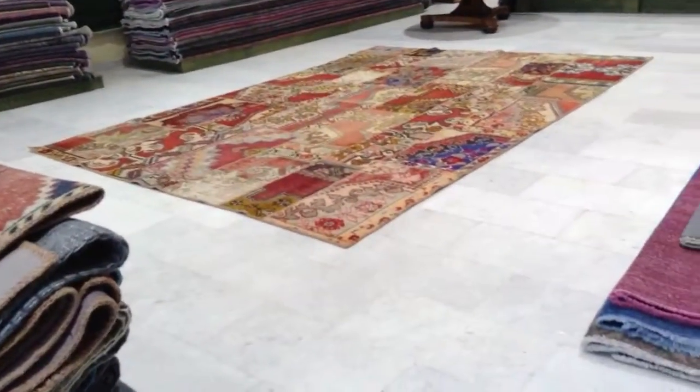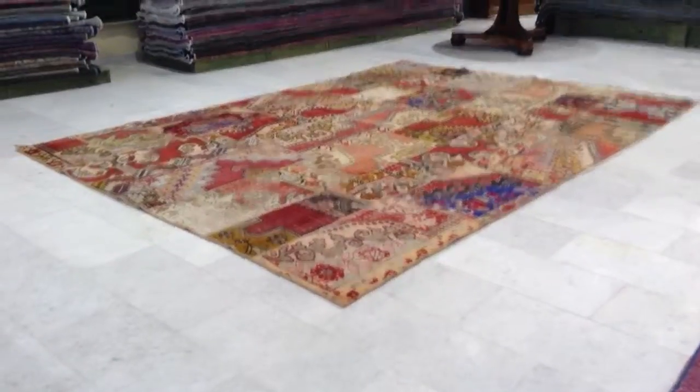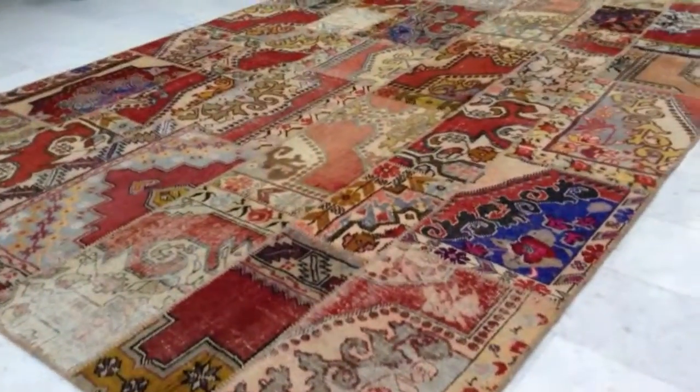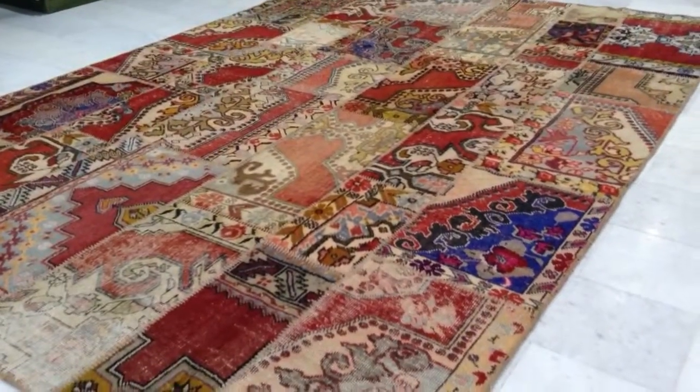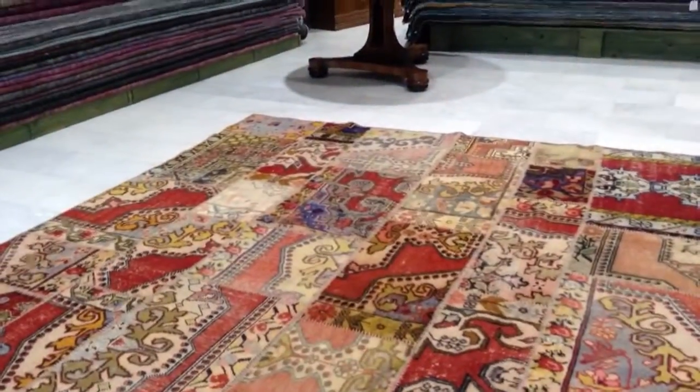This is Vintage Carpet 4306. It's a Turkish handmade patchwork carpet. These carpets are made from semi-antique, very hard to find, rare Anatolian rugs that have been very carefully selected and combined together to make this beautiful patchwork carpet.